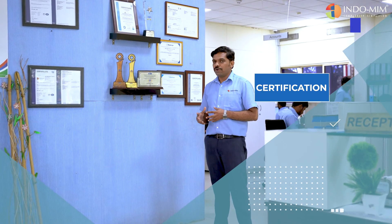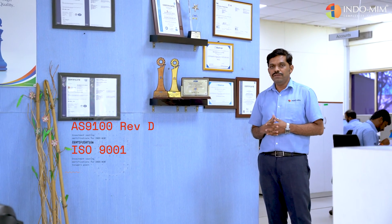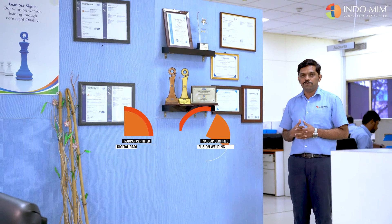With regard to this, we have the necessary certifications: AS9100 Revision D, ISO 9001, IATF, ISO 50001, and ISO 45001. In addition, we are NADCAP certified for digital radiography and we have a NADCAP certification for fusion welding.